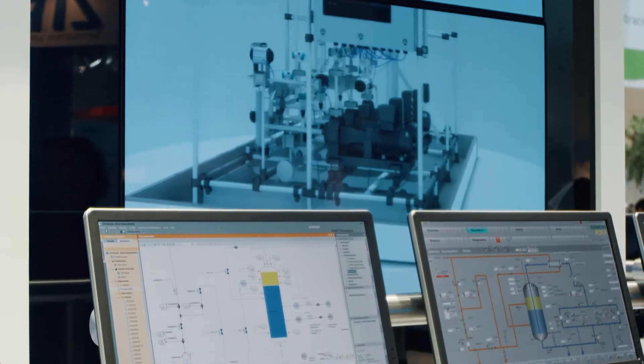Three years ago, we presented the real model of the chemical column at Akema. Much has changed since then. Today, we present the digital twin at the trade fair.